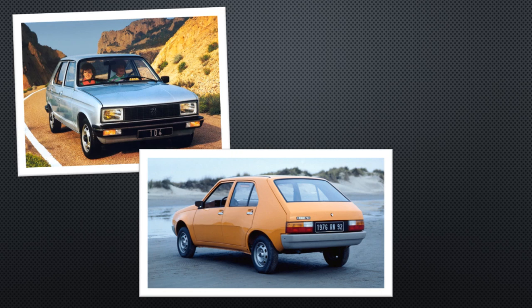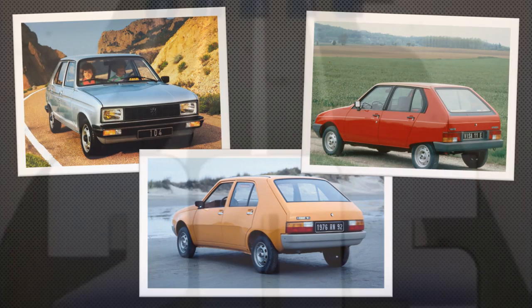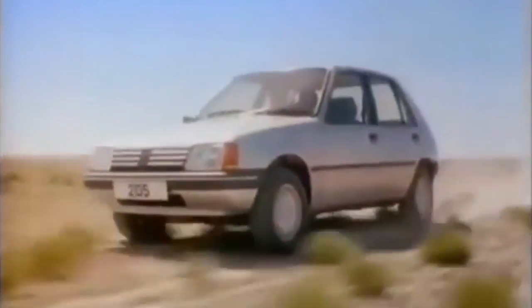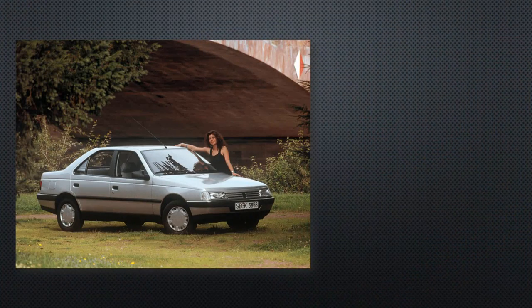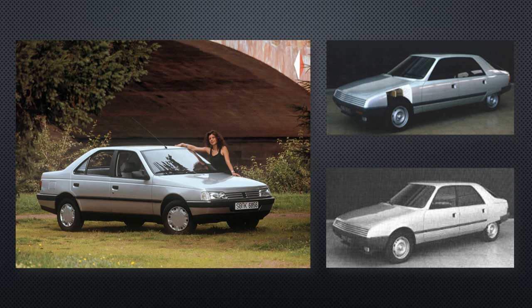The front would eschew the GS's double wishbones for a less expensive McPherson strut setup. The engines would be sourced from Peugeot's parts bin: the 1.4L from an earlier Peugeot-Renault partnership used in the Peugeot 104 and Renault 14, also to be used in the upcoming Citroën Visa, and the brand new 1.6L engine that would also appear in the Peugeot 205. The chassis would be all new — Peugeot would use it for the 405.